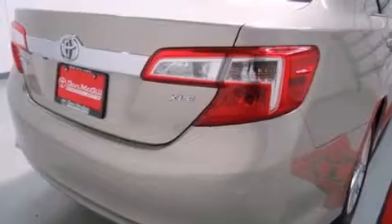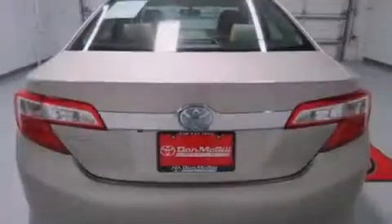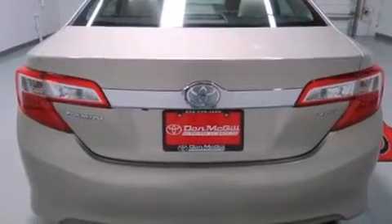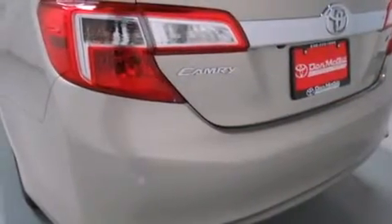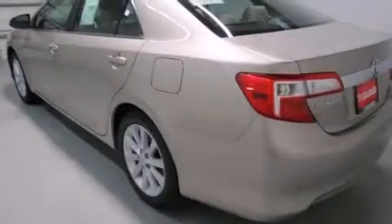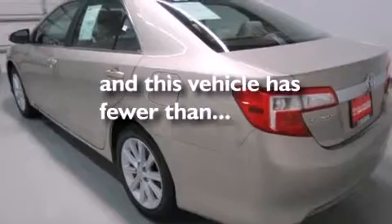All of the following features are included: a sunroof, heated seats, a navigation system, a CD player, leather seats, side curtain airbags, rear-seat child-proof door locks, air conditioning, cruise control, and this vehicle has less than 20,000 miles.